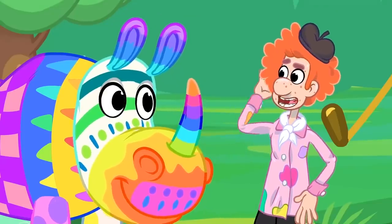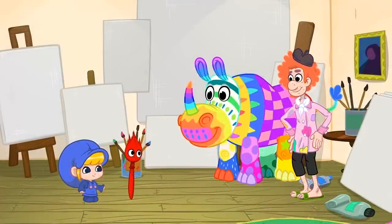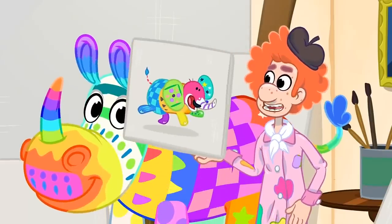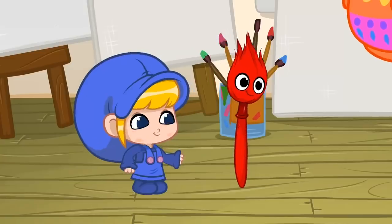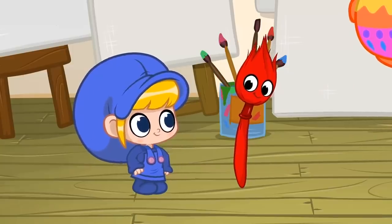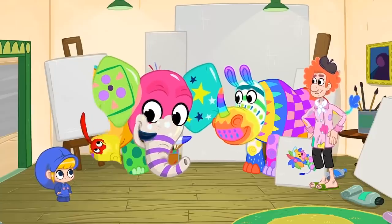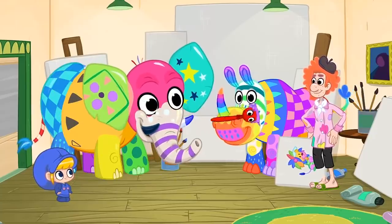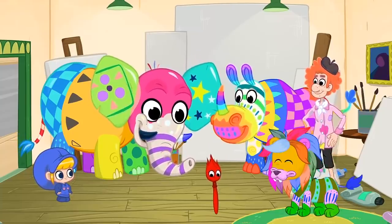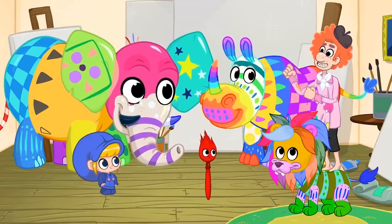Yeah, maybe you're right! My paintings have completely changed thanks to you, Mila and Morfel! Look, this is how I paint my elephants now! And this is how I paint my lions! Okay Morfel the paintbrush, bring them to life! Haha! Thank you Morfel! Sometimes the wrong colors are just much more fun!